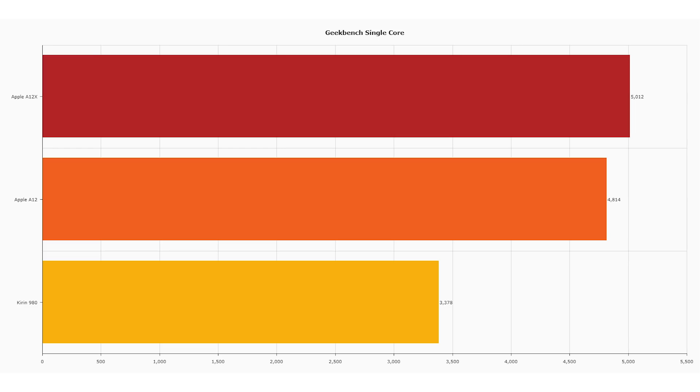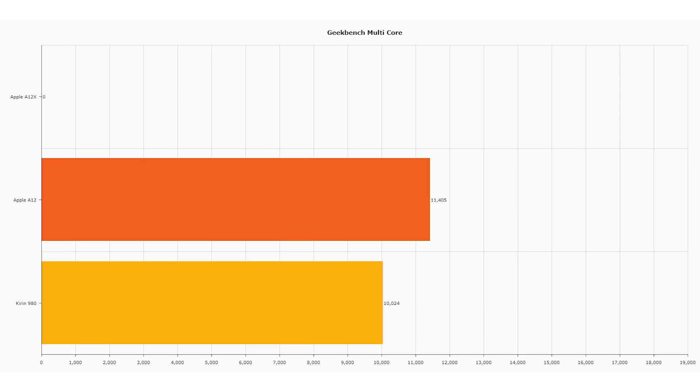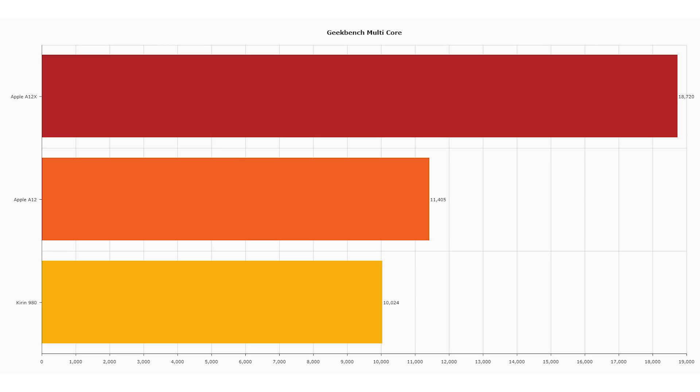That means there's maybe a slightly higher clock frequency we haven't found out about yet, or they've done some tweaking internally to better lay out some of those internal data paths and transistors, squeezing out a bit more of a higher score. For Geekbench multi-core score: the Kirin 980 as an octa-core processor scored 10,024. The Apple A12 as a hexa-core processor scored 11,405 — better than the Kirin 980 even though it had fewer cores. For the A12X, which is an octa-core setup, an absolutely amazing score of 18,720 — blowing both the A12 and the Kirin 980 out of the water. A fundamental shift in multi-core performance going from hexa-core to octa-core.